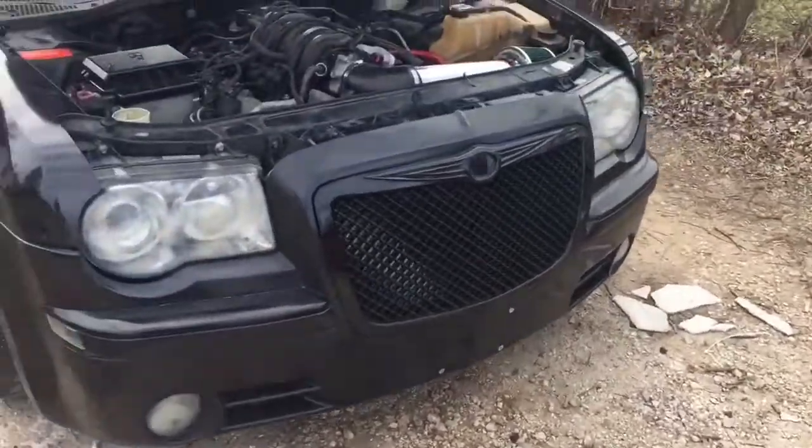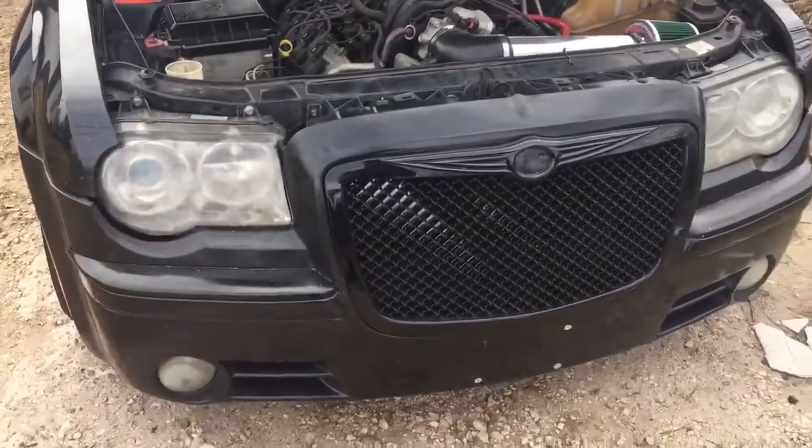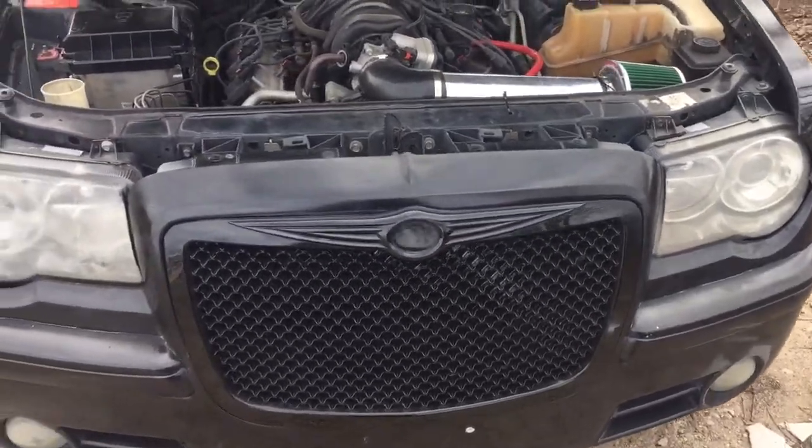As you can see, we've got bad headlights — I need to get headlights, fog lights, basically a whole new front end. You guys let me know: should I get the SRT8 front end or just keep the stock on it?